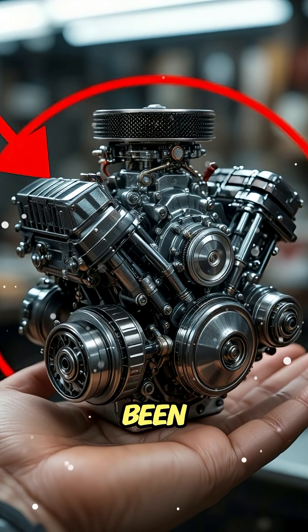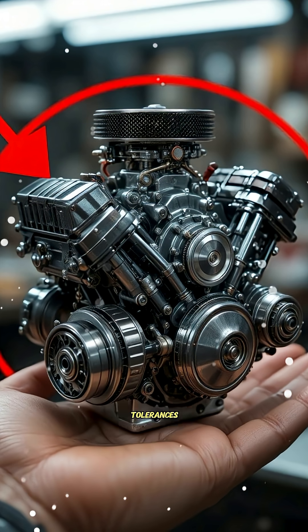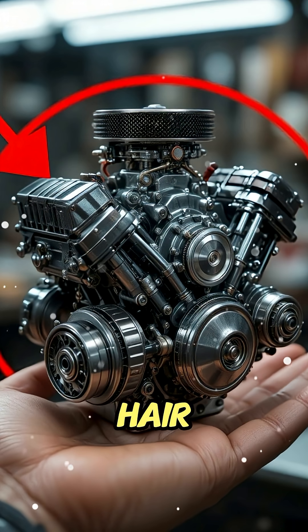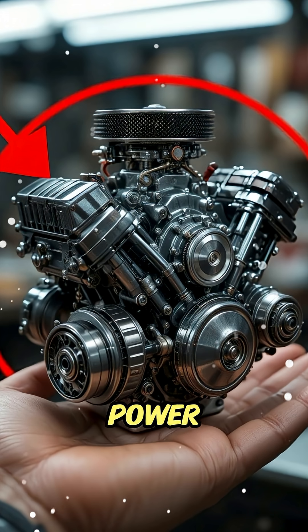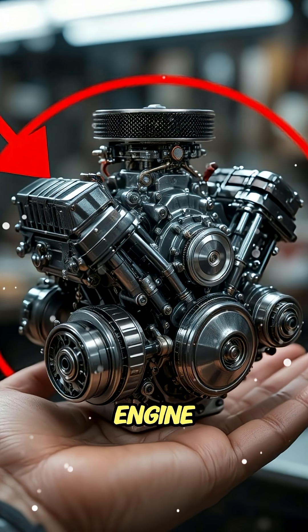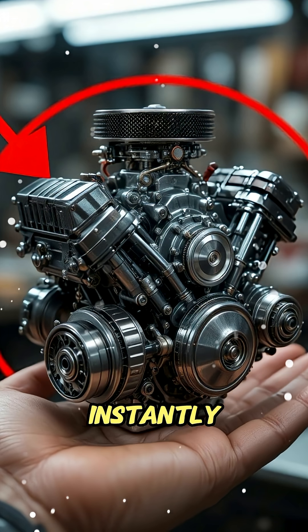Every piece you're looking at has been machined by hand, using aluminum, brass, and steel, with tolerances so tight, even a human hair wouldn't fit between the moving parts. And when it comes to power, don't underestimate it — this engine can hit thousands of RPMs. The sound? Pure mechanical music, the kind that makes every gearhead smile instantly.